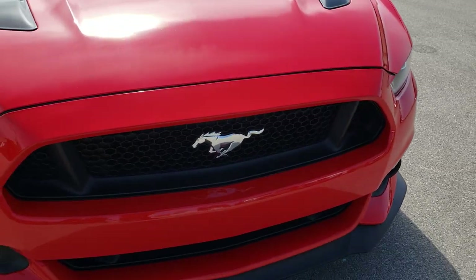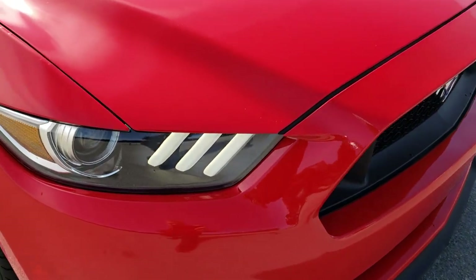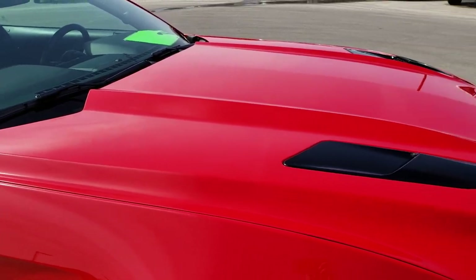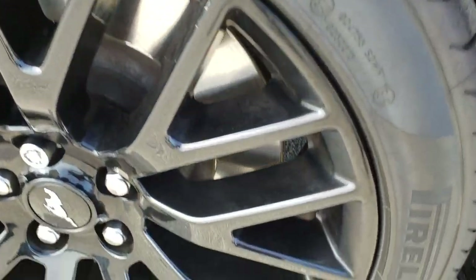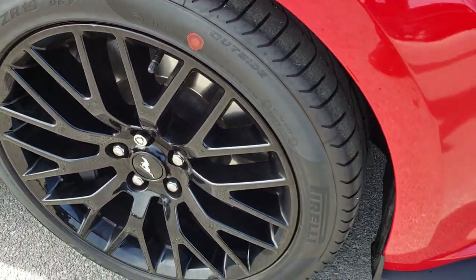Front bumper is in excellent shape, no dents, dings, cracks or scratches on it. You can see it has the LED running lights there, the cowl induction hood. I didn't see any dents or dings on that front hood. Passenger side rims are in really nice condition, no major scuffs or scrapes.